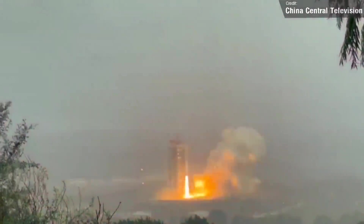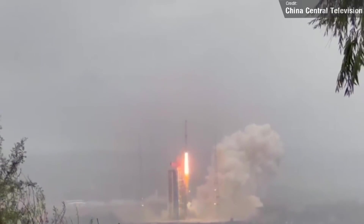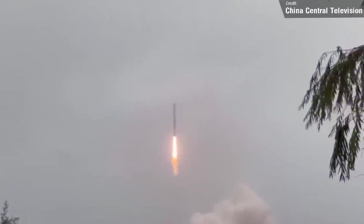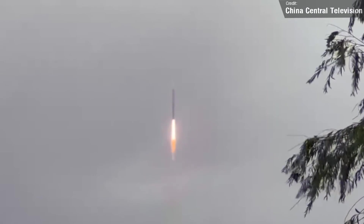The second launch of the week was the latest Long March 4B from China, which launched two Earth Observation satellites to low Earth orbit from the Taiyuan Launch Center. Long March is a pretty reliable series of rockets, and it's no surprise that this launch went without a hitch, with both satellites deploying successfully.